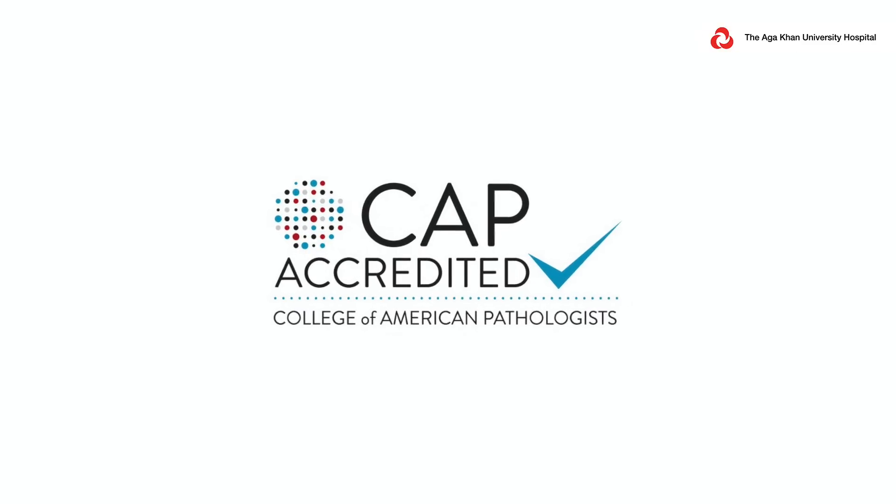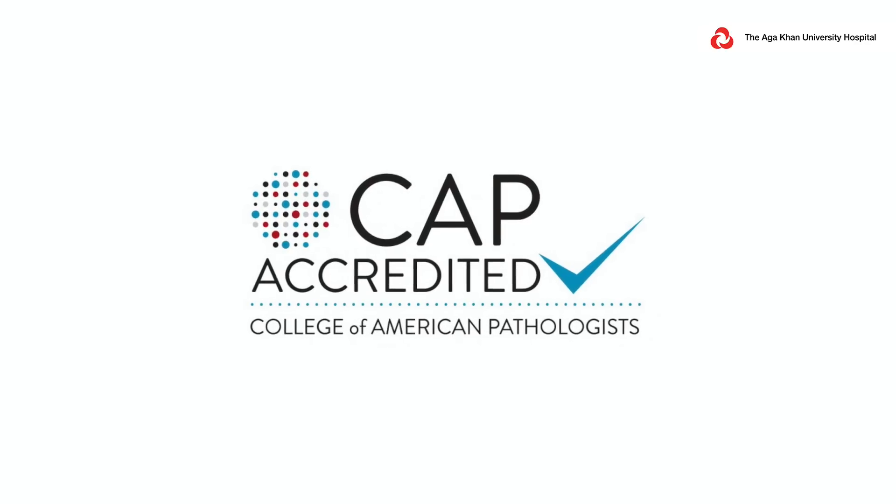Recently we got accredited by CAP. CAP stands for the College of American Pathologists, which is an American body comprised of board certified pathologists that promotes the excellence in pathology and laboratory medicine practice.